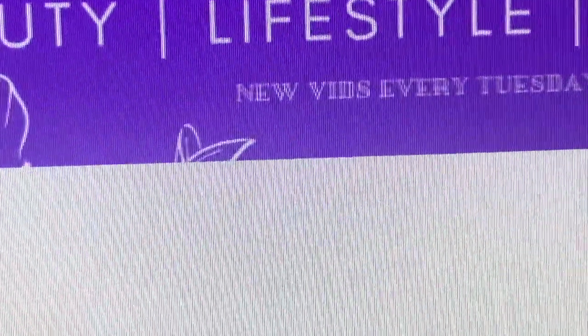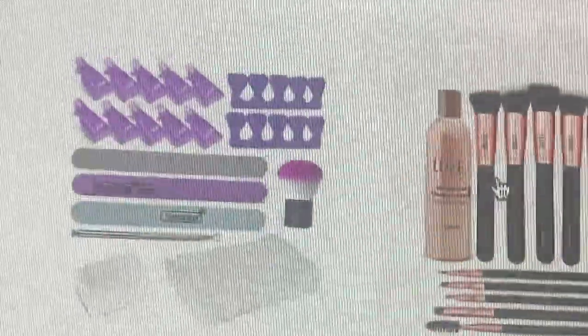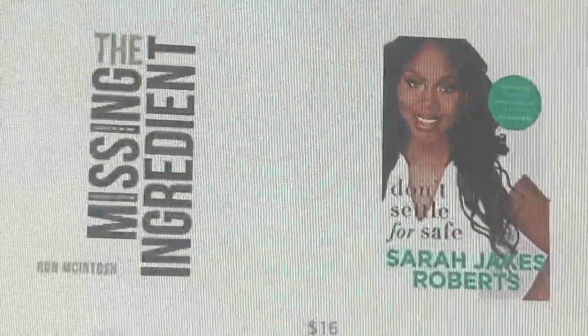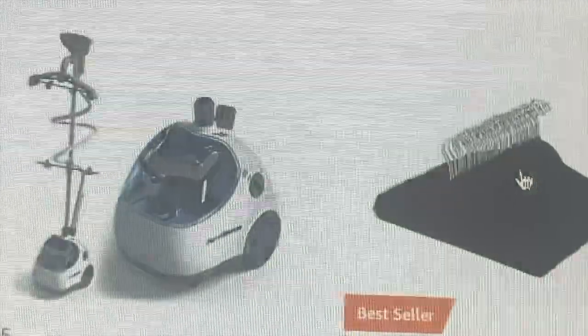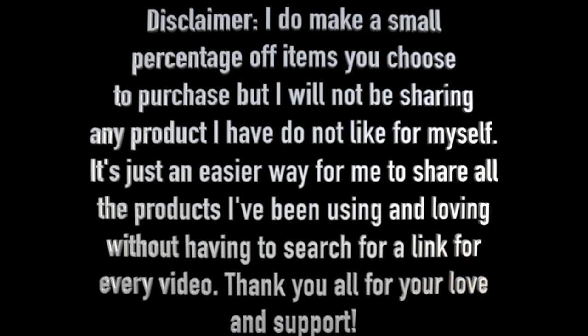This is what the storefront looks like — you're going to see all these different products. I have my natural hair products and tools, and when you click on it, it's going to open up and show you all my favorite things, skincare and beauty, books I've been reading, home essentials, things that I use for my apartment, et cetera. I'm still adding more, but go ahead and check it out. Disclaimer: I will be making a small percentage off of items you choose to purchase, probably a few cents to the dollar, but I will not be sharing any product that I do not like for myself. It's just an easier way for me to share all the products I've been using and loving. Thank you all for your love and support.